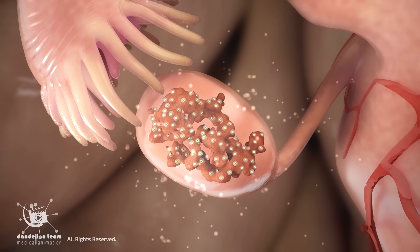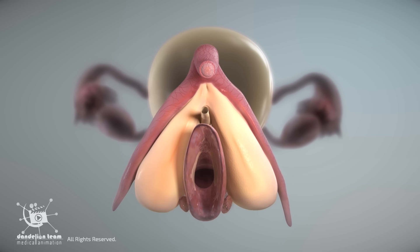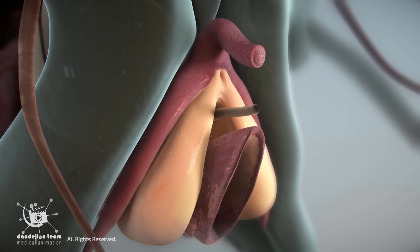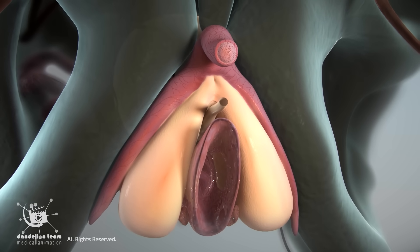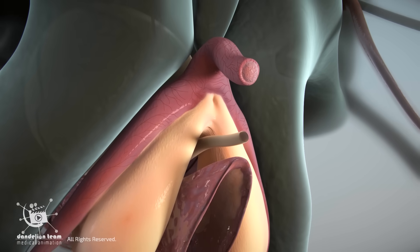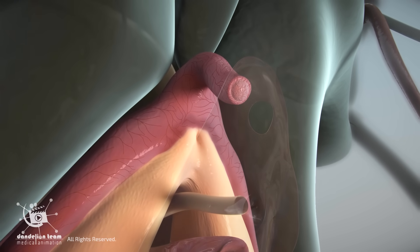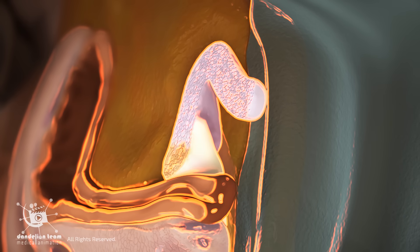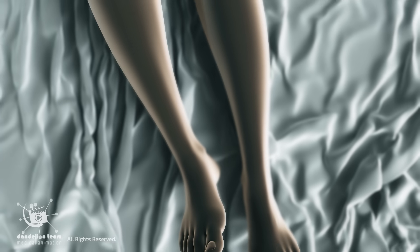Due to the drop in estrogen levels after menopause, several changes can occur in the clitoris. It may become less sensitive. The clitoral tissues can shrink or lose firmness, a condition known as atrophy. The glans, the visible tip, may appear smaller or retract further under the hood. Surrounding tissues may also become dry and thin, which can cause discomfort during touch or sexual activity for some women.